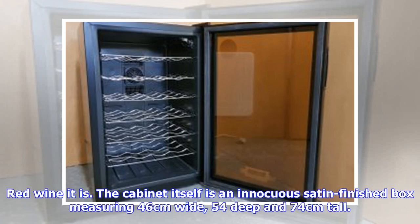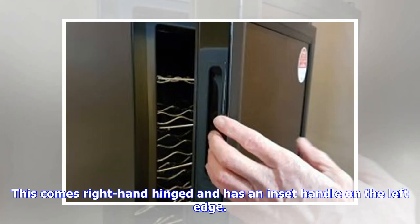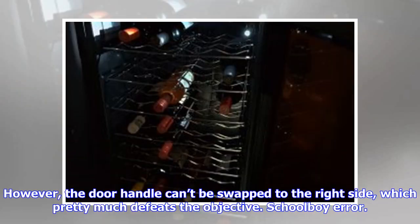The cabinet itself is an innocuous sand-finished box measuring 46cm wide, 54cm deep and 74cm tall. It has a full-size double-glazed glass door with a light mirrored finish. This comes right-hand hinged with an inset handle on the left edge. BOMATIC has drilled and tapped both sides of the cabinet for the hinges, technically making the opening reversible. However, the door handle can't be swapped to the right side, which pretty much defeats the objective. Schoolboy error.